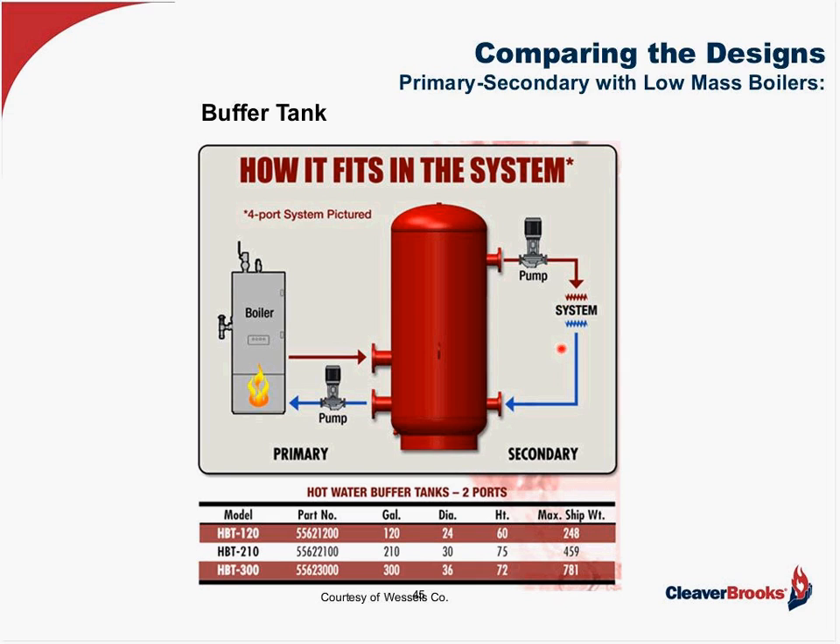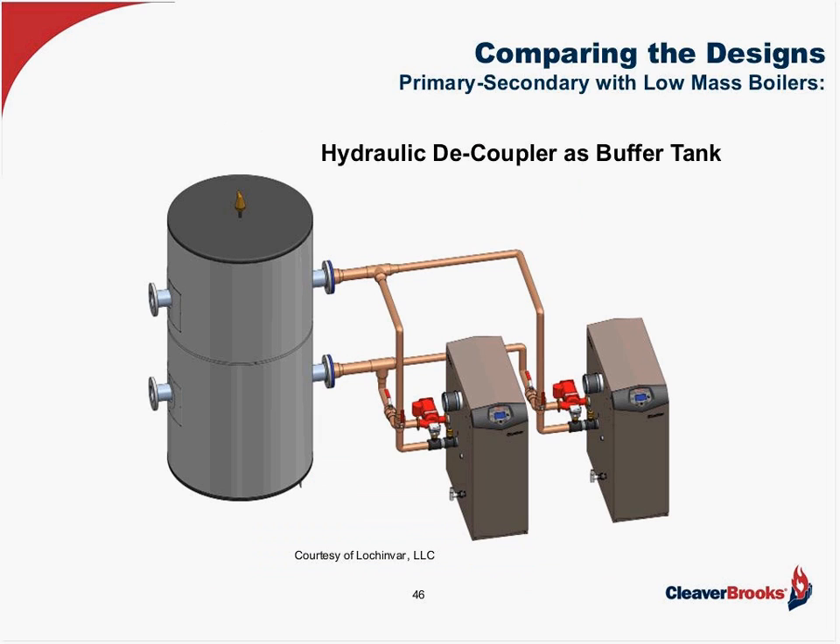The buffer tank is something that is needed. Here's a typical buffer tank — it just has four pipes and can serve as a decoupler as well. The idea is to provide about ten minutes of run time for one boiler at full fire, because you don't want the boilers to cycle. From experience, I've been in boiler rooms without buffer tanks where boilers had 15,000 starts in the first year of operation — that shortens reliability by stressing the burner and heat exchanger. That's why we want the buffer tank so boilers don't cycle excessively.